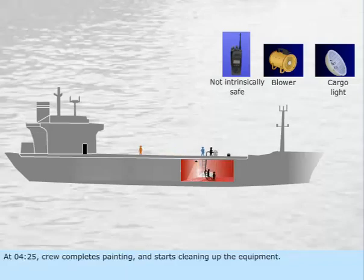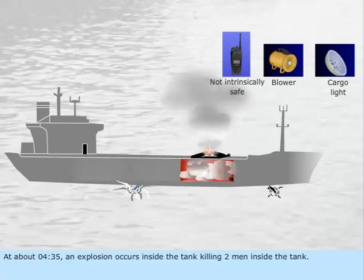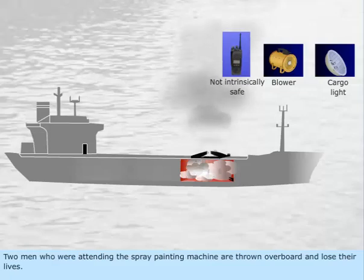At 4.25, the crew completes painting and starts cleaning up the equipment. At about 4.35, an explosion occurs inside the tank, killing two men inside. Two men who were attending the spray painting machine are thrown overboard and also lose their lives.